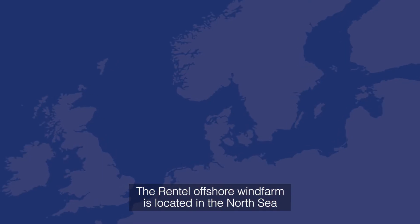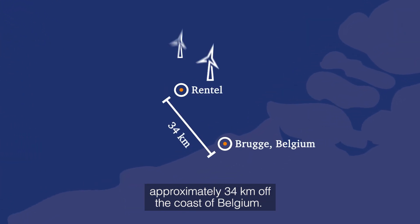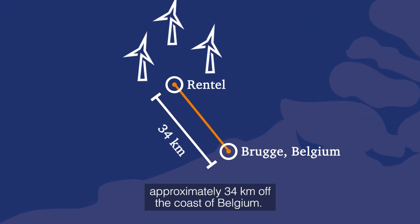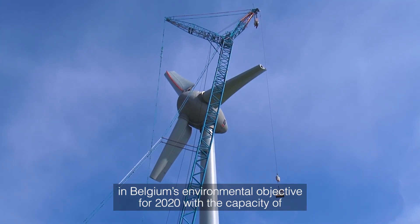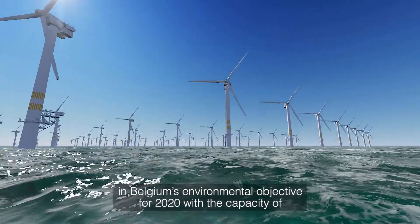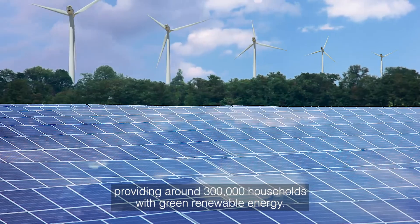The Rentel Offshore Wind Farm is located in the North Sea, approximately 34 km off the coast of Belgium. The wind farm represents a big step forward in Belgium's environmental objective for 2020, with the capacity of providing around 300,000 households with green renewable energy.